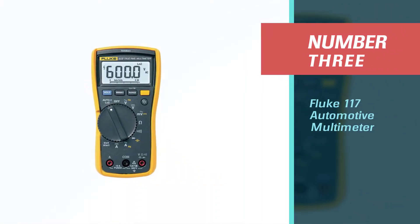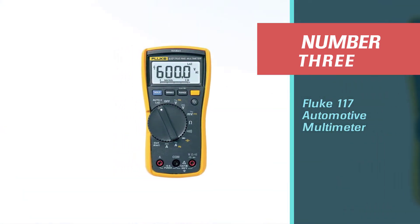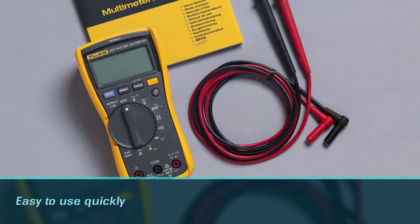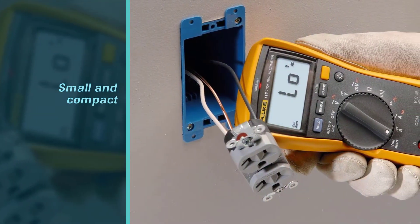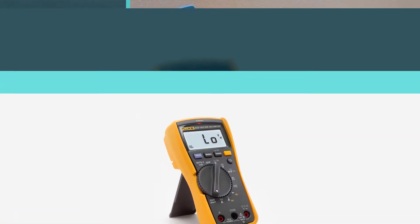Number three: Fluke 117 Automotive Multimeter. This multimeter has a well-put-together design that makes it easy to use quickly and comfortably. It is small and compact, making it easy to operate with just one hand, and is well built with top-notch circuit soldering and input overload protection.